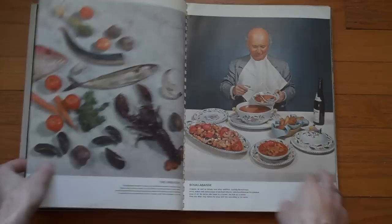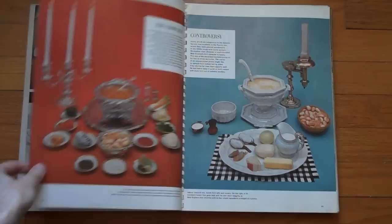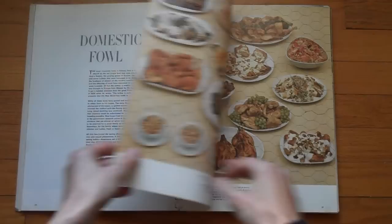Here's some seafood. And it gets into the great soups — the greatest, apparently according to this book, is the bouillabaisse. Here are more soups. I like the layout and the way they shot these still lifes. There's something very charming about it, and you can guess the time from the color schemes used here. Getting into the domestic fowl, with more than generous animal abuse.